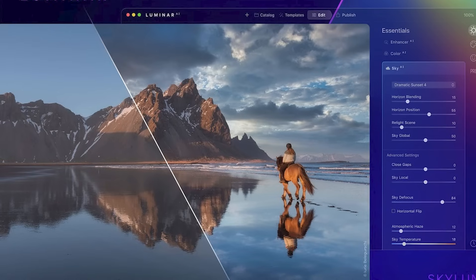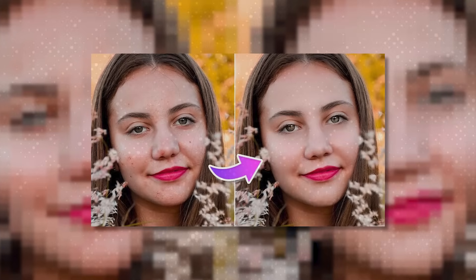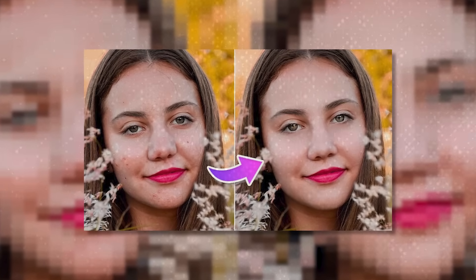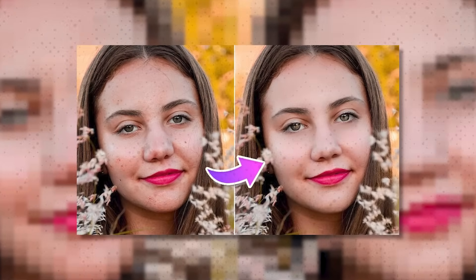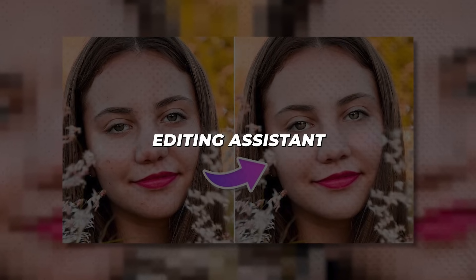That amazing photo you snapped turned out blah on screen? Dull colors? Blurry pixels? We've all been there. Luckily, AI photo editors blast life into lackluster shots. These clever apps automatically enhance images with sharpness, vivid tones, smoothed skin, and more — like having a photo editing assistant in your pocket.